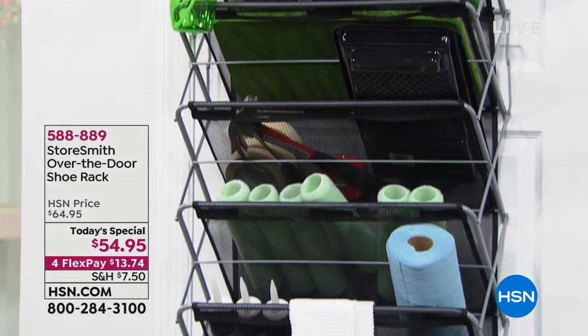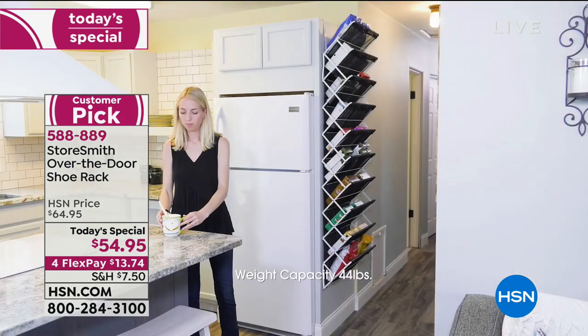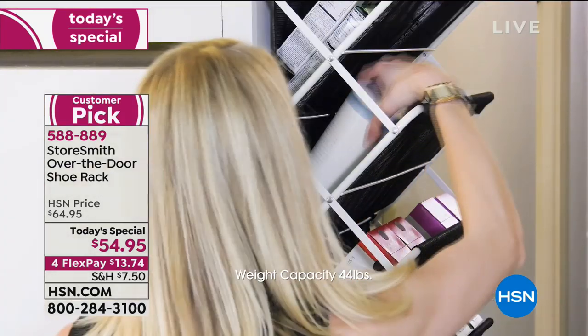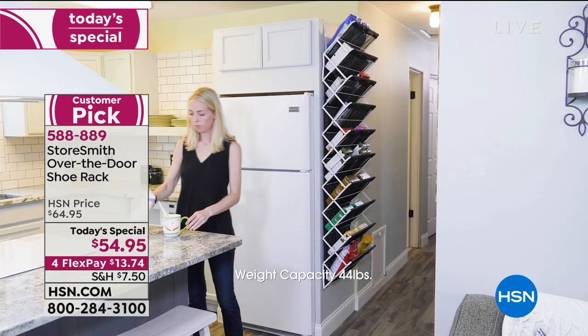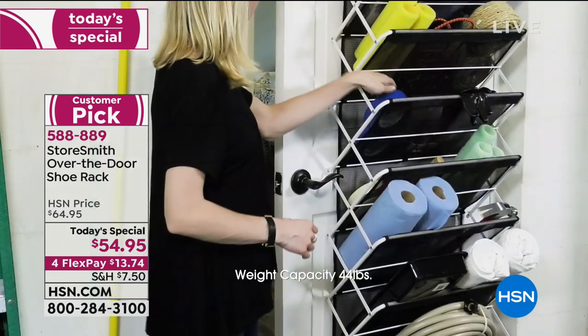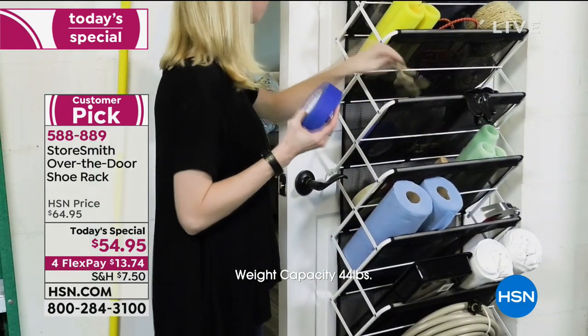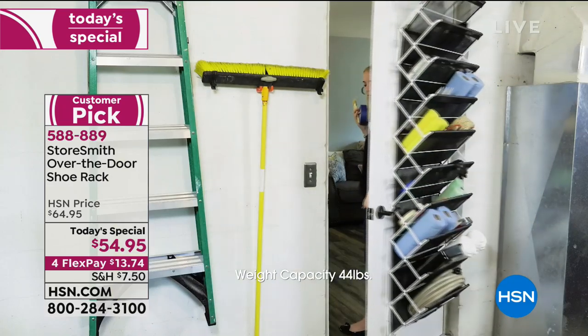From the same company that brings you origami, we have Storesmith — so that tells you the quality. This is the over-the-door shoe rack. What are you doing with that space over the door right now? Nothing. So take that vertical space, get things up off the floor, store them behind the door out of sight. And it doesn't have to be shoes.